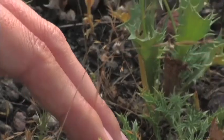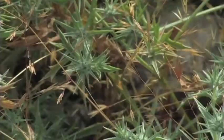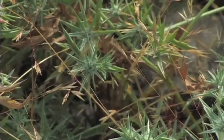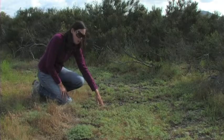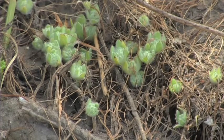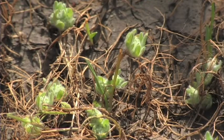We also have this very delicate vernal pool grass called annual hair grass, or Deschampsia danthonioides. We have this very small white plant called Psilocarphus brevissimus, or woolly marbles, which is not a rare plant, but it's an excellent indicator of vernal pools throughout all of San Diego.